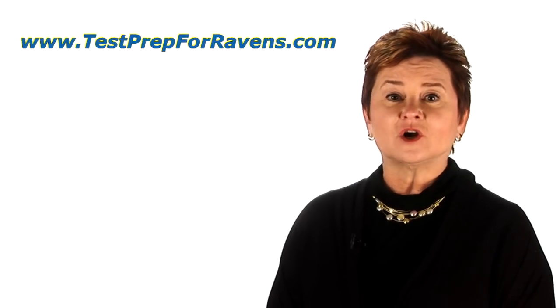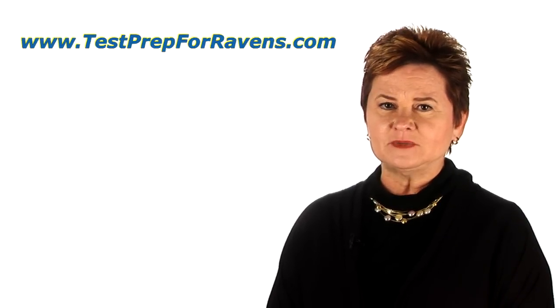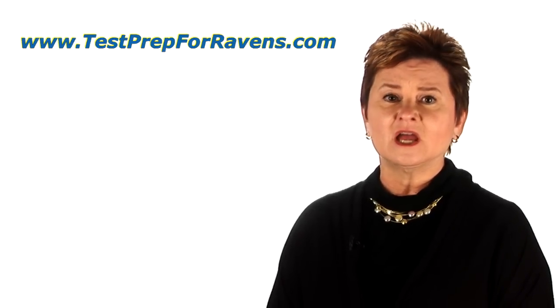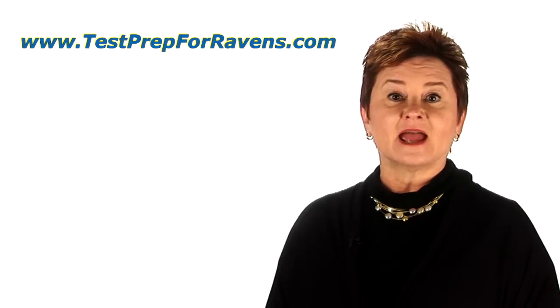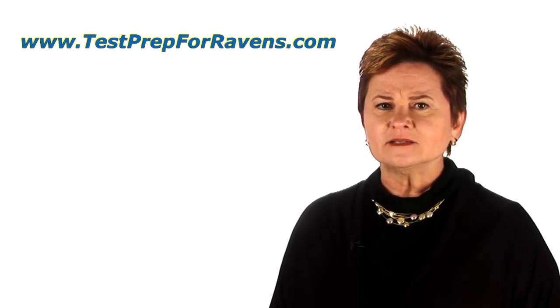Hi, I'm Karen Quinn, co-founder of testingmom.com. If your child is going to be taking the Ravens Progressive Matrices test anytime soon, you're probably a little worried. What is this test like? How will my child do? What if my child isn't good at spatial reasoning or puzzles?